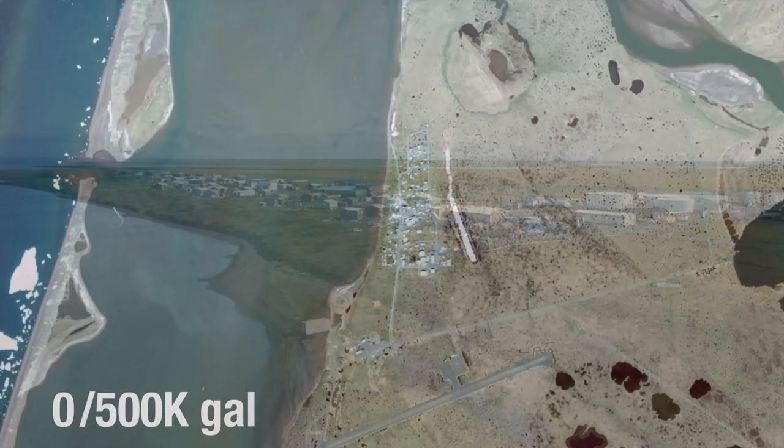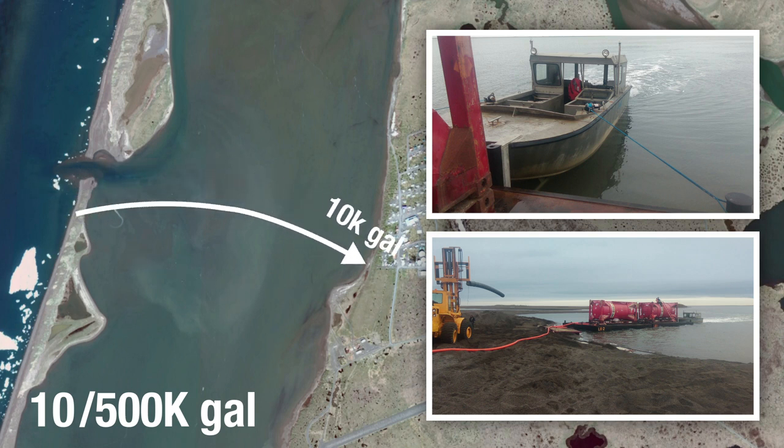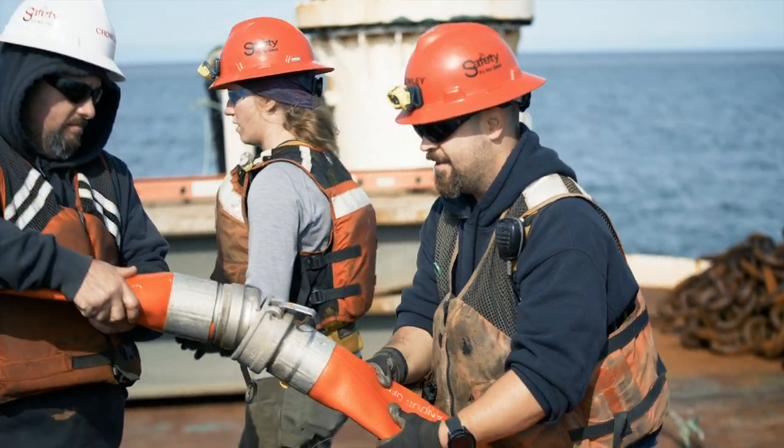Historically, fuel was delivered 10,000 gallons at a time, loaded onto small barges that traversed back and forth across the large intertidal lagoon. The process was time-consuming, inefficient, and posed an increased risk to the environment. The high-stakes and short operating window demanded a new solution.